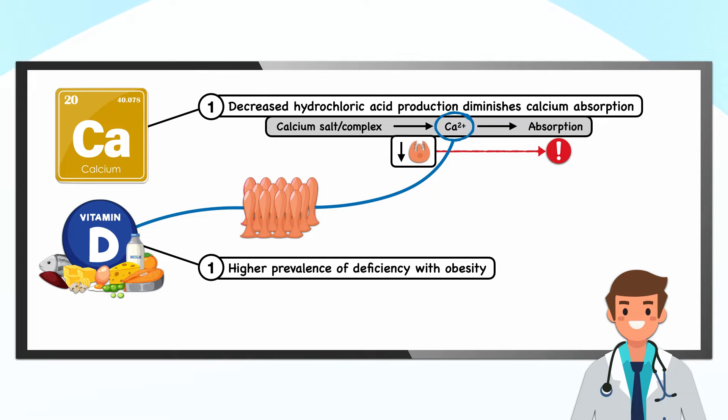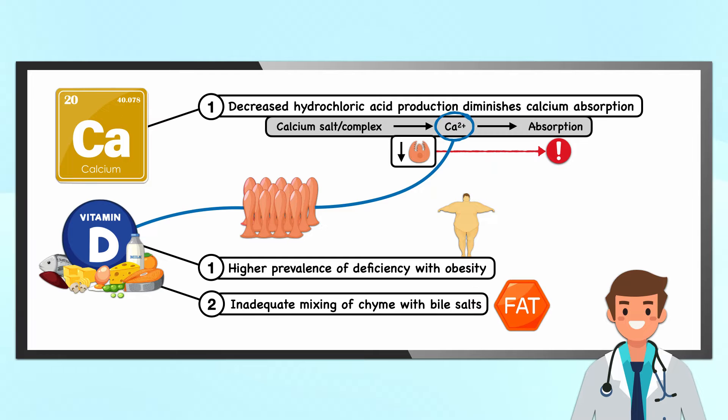Vitamin D deficiency, marked by low serum levels of 25-hydroxy vitamin D, has a higher prevalence in those living with obesity than in the general population. So candidates for bariatric surgery are at risk of vitamin D deficiency even before surgery happens. After surgery, especially with bypass surgeries, patients are at risk of malabsorption of dietary vitamin D due to inadequate mixing of chyme with bile salts, which can affect any fat-soluble nutrients.